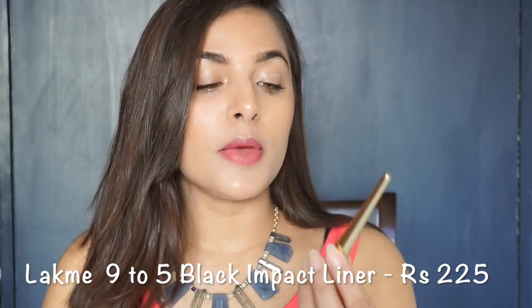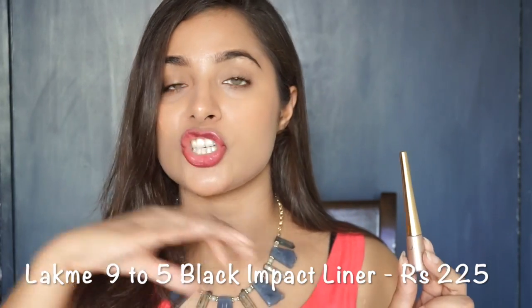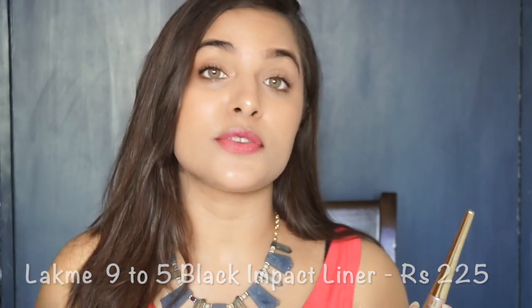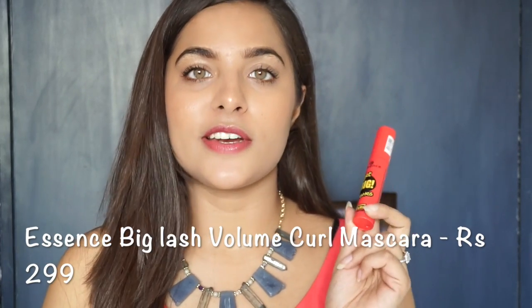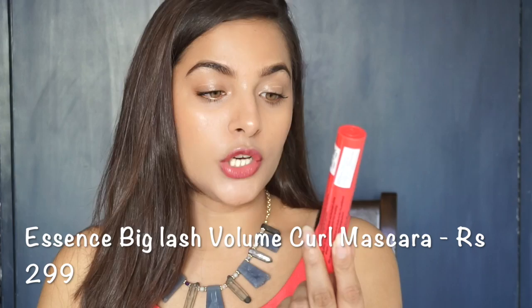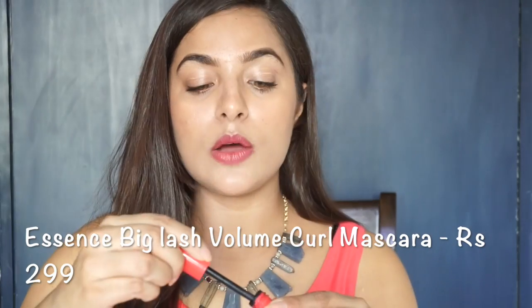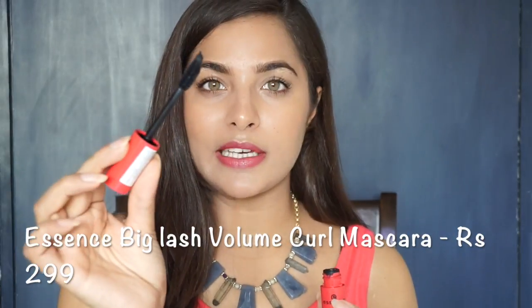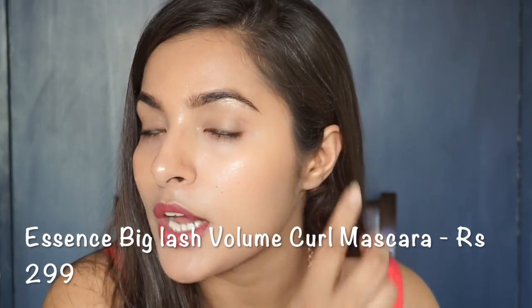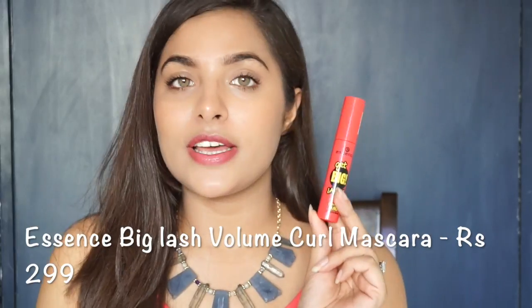Now let's talk about getting a good wing — I have the Lakme 9 to 5 Black Impact Liner. This is a very good and important eyeliner. It's jet black, stays very well, doesn't wash off, and is waterproof. The next product is mascara, and these are actually my favorite products. Today we are talking about the Essence Get Big Lashes Volume Curl Mascara. The packaging is very cute and quirky. The wand properly volumizes and curls your lashes. I have applied this mascara today — you can see how my lashes are volumized and curled. This is priced at Rs. 300.